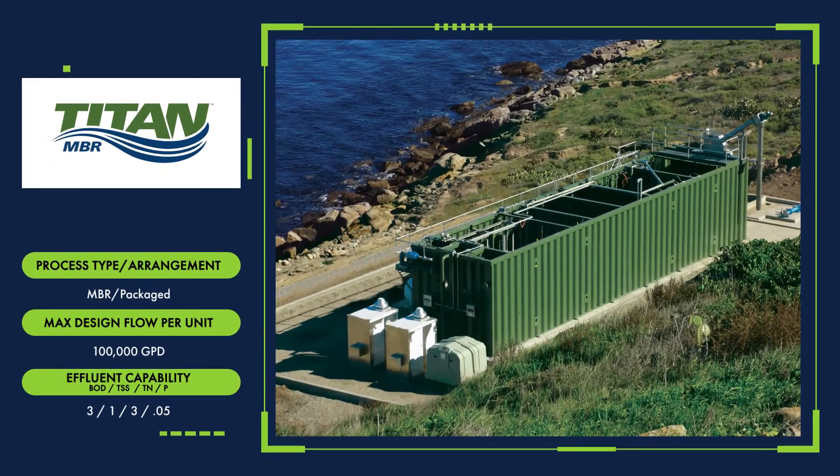The Enhanced Titan MBR Membrane Bioreactor Package Treatment System delivers the industry's best operator experience of any MBR up to 100,000 gallons per day.